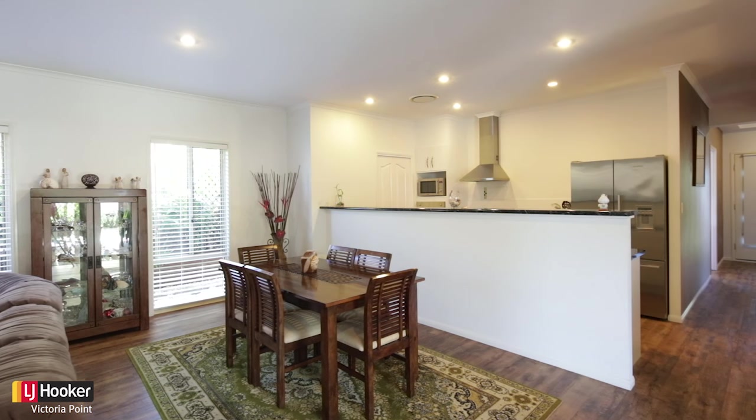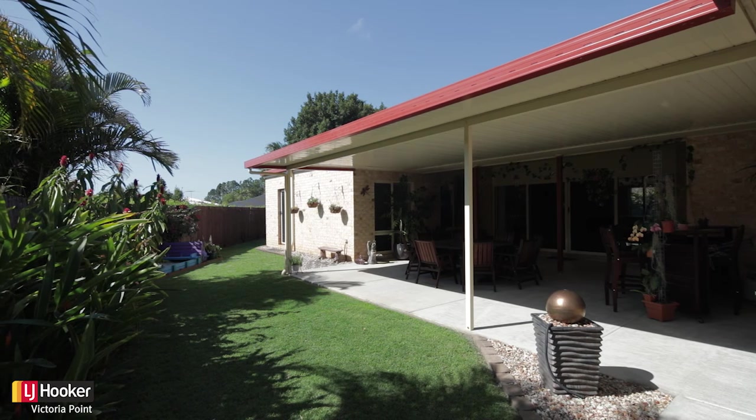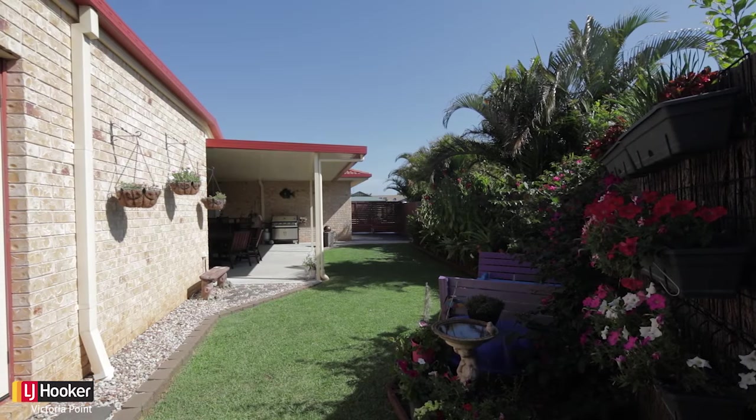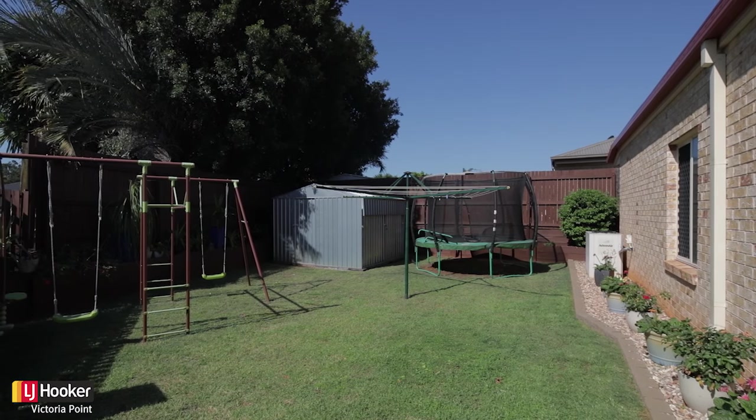The centrally positioned kitchen expands into the spacious casual living and dining, which flows through double doors to the huge entertainment area. Large side access ensures there's plenty of room for your recreational vehicles. As you can see, this home is in immaculate condition.